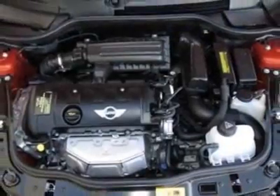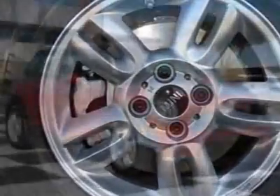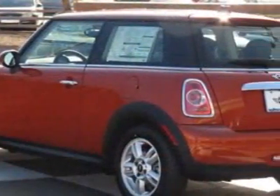Additional options also include a dual-pane panoramic power sunroof, center armrest, extended decor rings, Harman Kardon sound system, Bluetooth mobile phone and USB iPod adapter, spice orange metallic and carbon black leatherette seat trim.